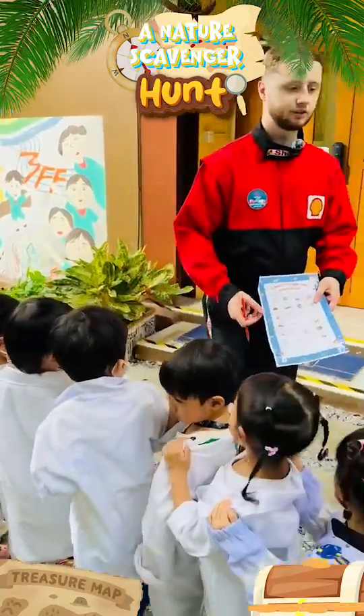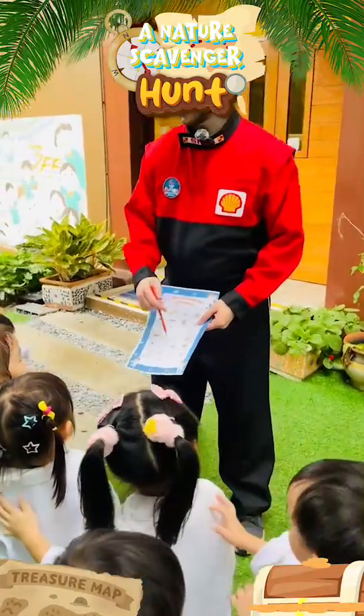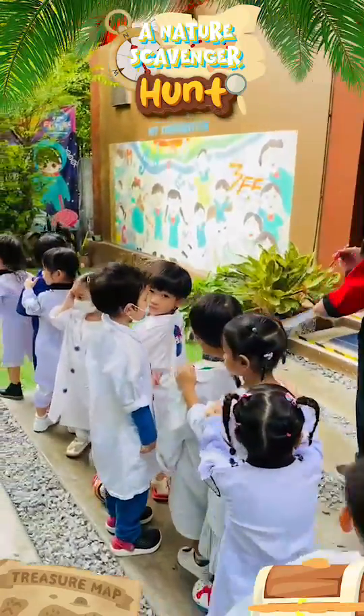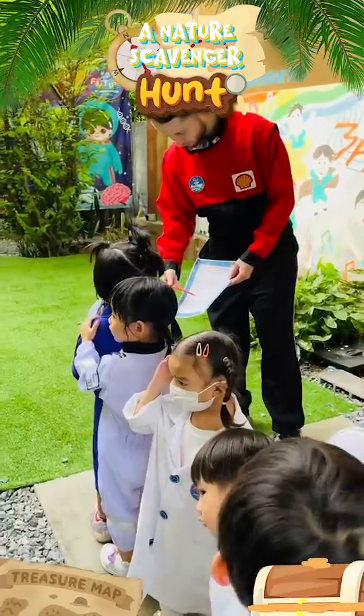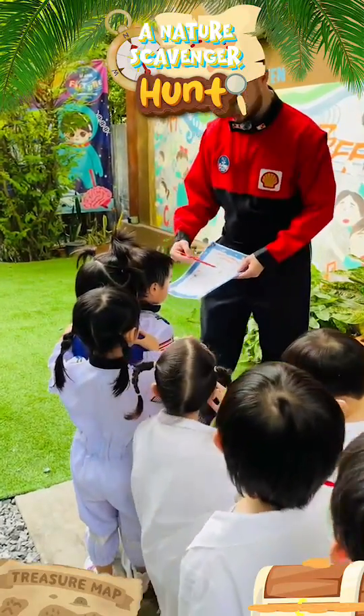We need to find all of these things around the school. We need to find them. Davin, we need to find all of these things. Snail, butterfly, caterpillar.